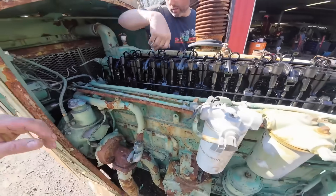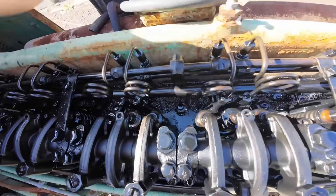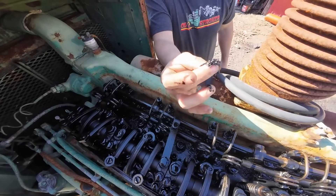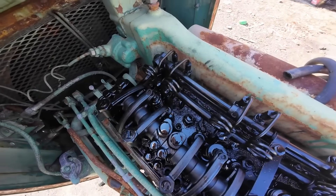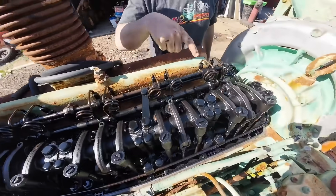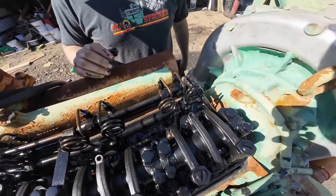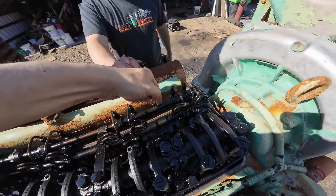These weren't just engines — they were monuments to the durability that American manufacturing could achieve when that was the primary goal. The retirement of the last commercial ones marked the end of an era, as these engines had powered the post-war boom, moved the materials that built modern America, and provided reliable power that kept essential services running.